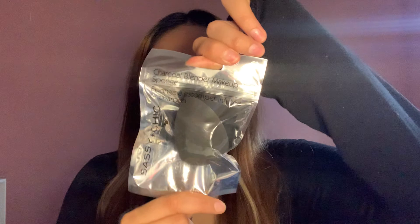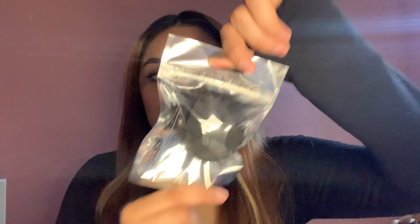This is one of the first beauty items — it's a sponge, but this is a charcoal blending makeup sponge. I don't know what they mean by charcoal, but I actually opened it with you guys. Here's the sponge — it's pretty soft. I don't know how this is gonna work; I don't think I've ever tried the Dollar Tree sponges.